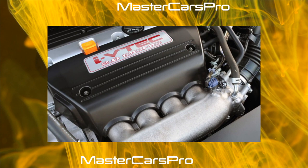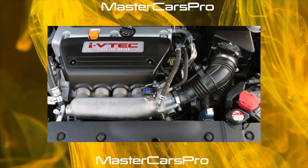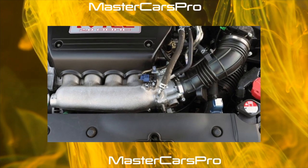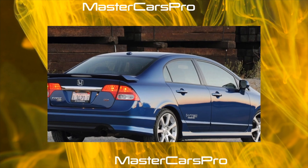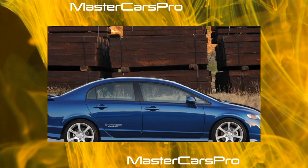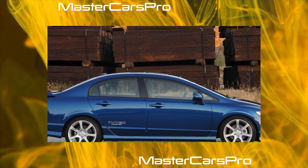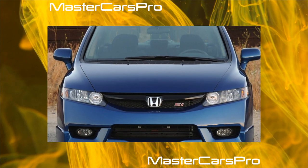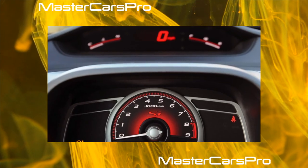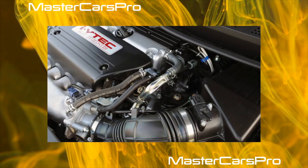Honda Civic 10th Generation has been produced since 2015. The 10th Civic was not delivered to Russia and will not be delivered. The main engine for the sedan, hatchback, or coupe in the USA was a 1.5-liter turbo engine with 176-200 horsepower. In the US there is also an option with a 2-liter aspirated engine at 160 horsepower. In Europe, the Civic drives with a 3-cylinder 130-horsepower petrol engine and a 1.6-liter turbo diesel.